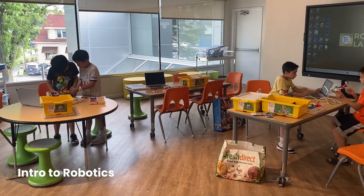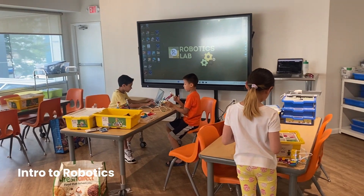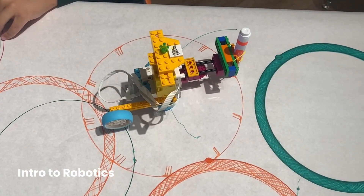In our Intro to Robotics program, we provide an eight-week crash course to introduce kids to Lego Robotics so that they can dip their toe in the water and see if it's something that they would like to pursue.